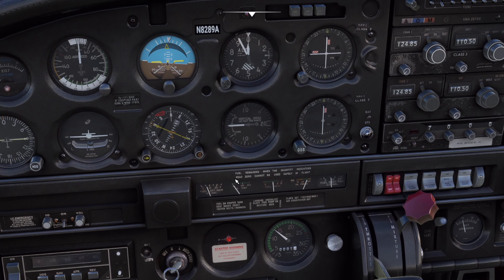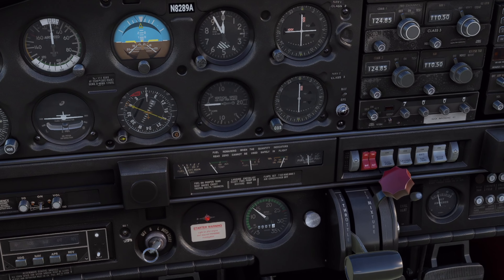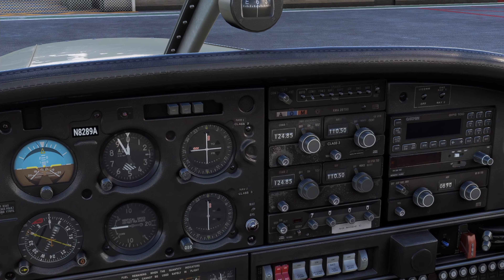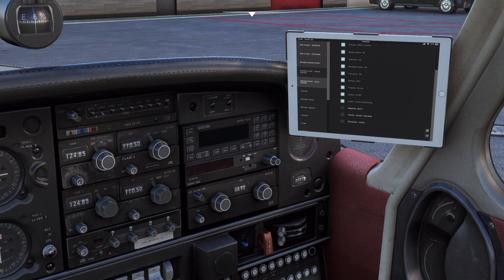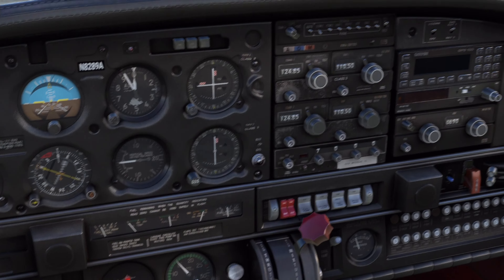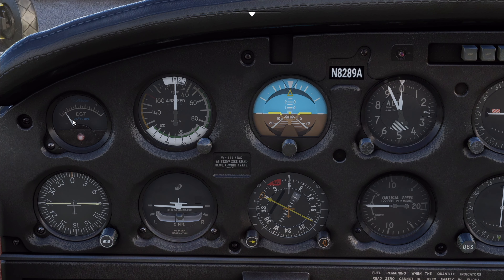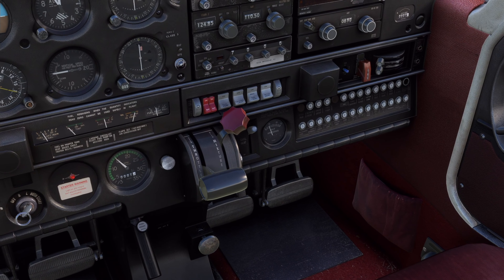Engine started nicely — all T's and P's are good, everything we want to see. Manifold pressure starting to rise. We'll hover around 1,500 RPM just to keep it settled while the engine warms up. Magnetos set to both — we'll adjust after it's warmed up. Quick check of the oil pressure: everything's in the green. Manifold pressure slowly coming up — looking really nice. Ammeter check shows good voltage.